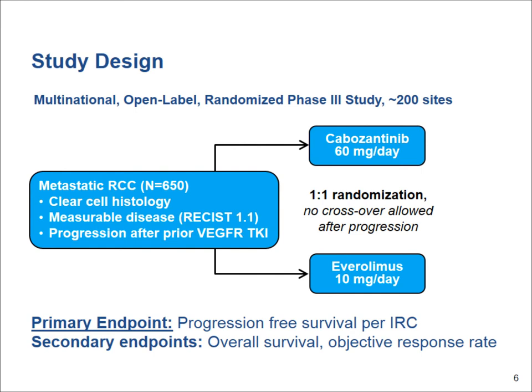Based on that, a large study is now planned and currently accruing, called the METEOR Clinical Trial. The study will have 200 sites in several countries. It will be an open-label study where patients whose tumors have grown on the VEGF-targeting drugs will be able to receive either cabozantinib, the experimental study drug,